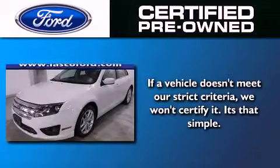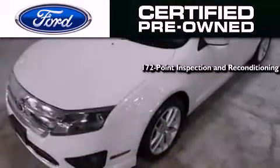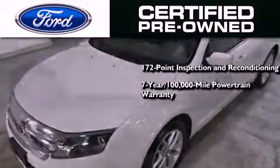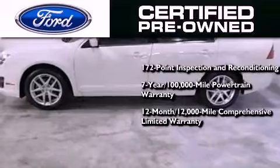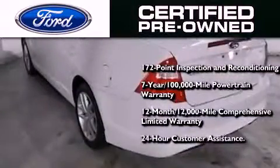Ford's pre-owned certification includes a 169 point inspection and reconditioning process, a seven year, 100,000 mile powertrain limited warranty, and a 12 month, 12,000 mile comprehensive limited warranty, plus Ford Motor Company's 24 hour roadside assistance program.